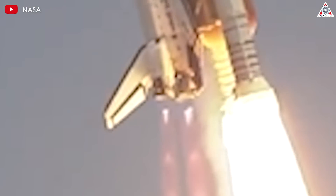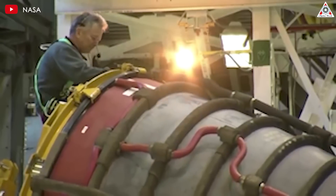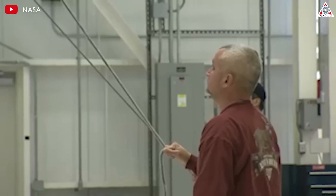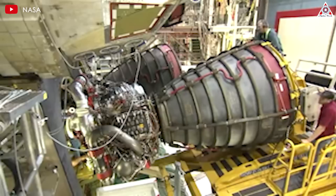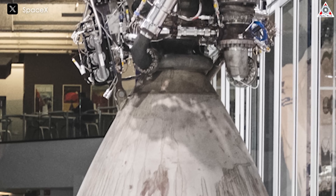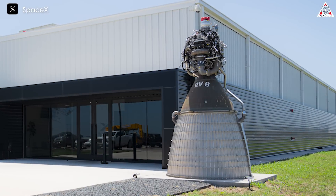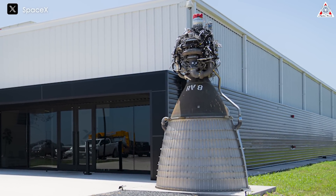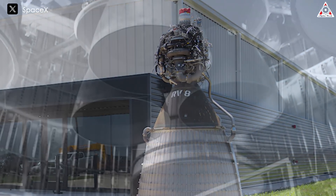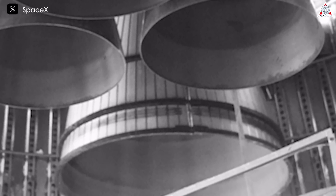Addressing the challenges posed by flow separation in large nozzles is vital for optimizing engine efficiency and stability. Engineers must carefully balance expansion ratios and nozzle sizes to mitigate adverse effects, striving through meticulous design and advanced simulations to achieve a harmonious exhaust gas flow that maximizes thrust while minimizing flow separation. The quest for an optimized Raptor vacuum engine also entails adjustments beyond the nozzle — the engine's power head might need reengineering to accommodate changes in flow rates and pressure, and the intricate synchronization of propellant pump configurations must ensure optimal thrust production without compromising combustion efficiency.